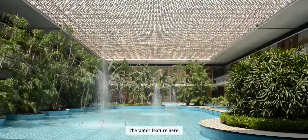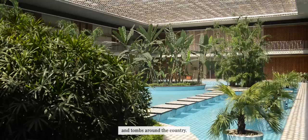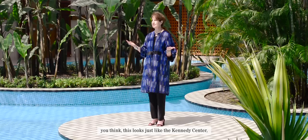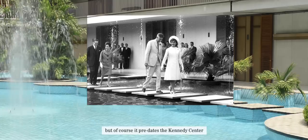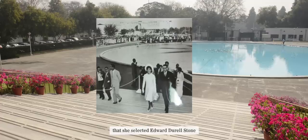The water feature here echoes features that you see at some of the great palaces, Mughal structures, and tombs around the country. It's just such an impressive building. And when you see it for the first time, you think this looks just like the Kennedy Center. But of course it predates the Kennedy Center, because Jacqueline Kennedy, when she was out here, was so impressed by this building that she selected Edward Durrell Stone to be the architect for the Kennedy Center.